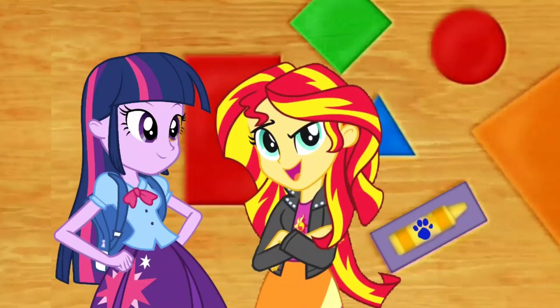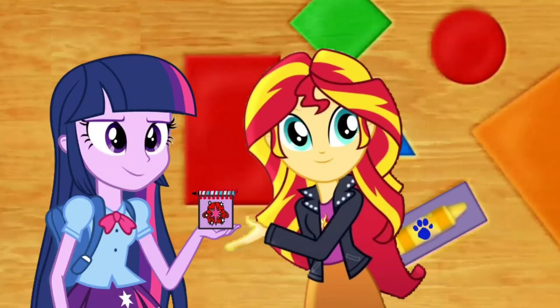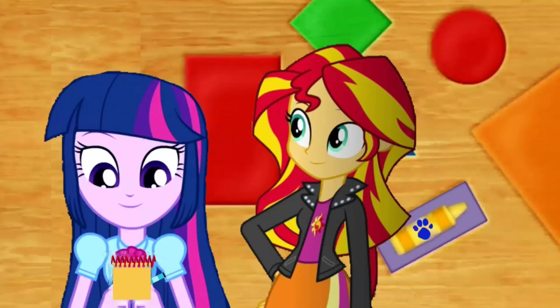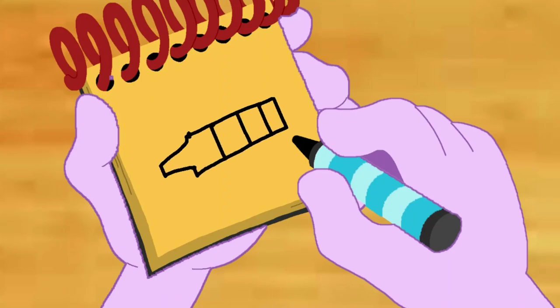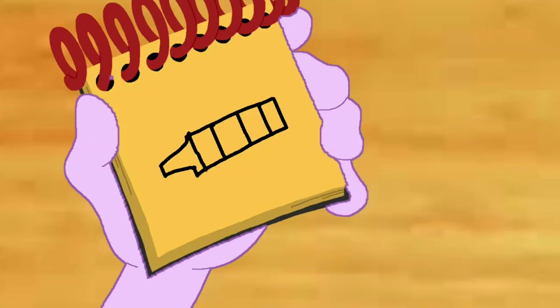I remember! Now we need to write the clue down in the handy-dandy... Notebook! Right, you got it! So... a crayon! Let's draw a line that goes around, and up, and tip, and down for the rest of the crayon... some lines for stripes... and we have a crayon!